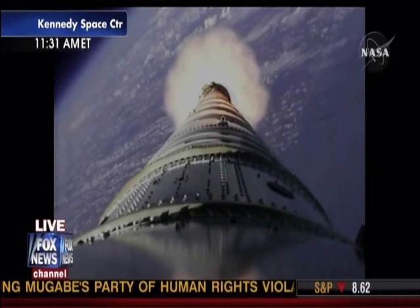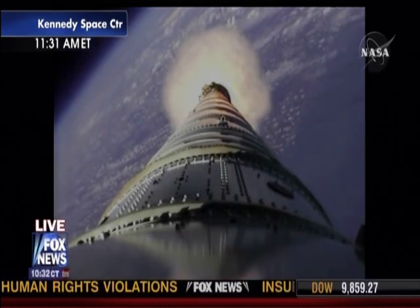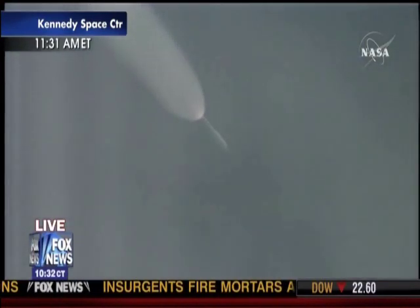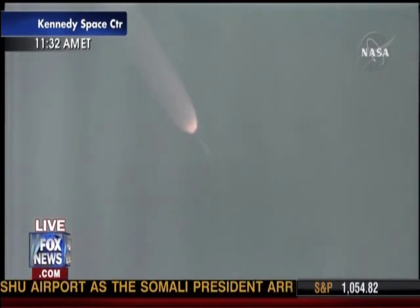And we started the last PTI maneuver — structural mode ID. We passed T plus 105 seconds. Vehicle's now traveling Mach 4. 20 miles altitude. Downrange distance 32 miles.